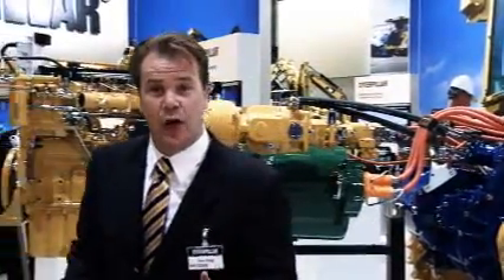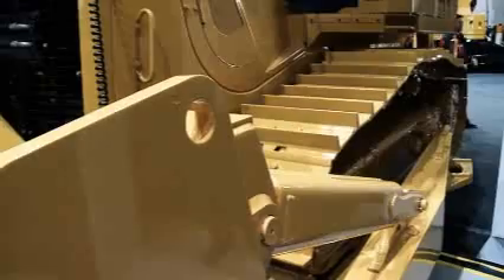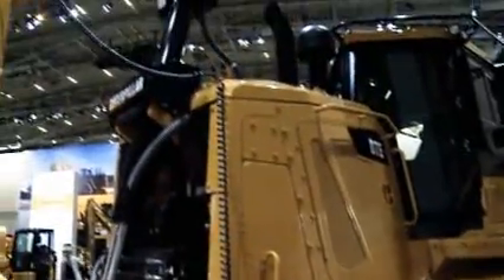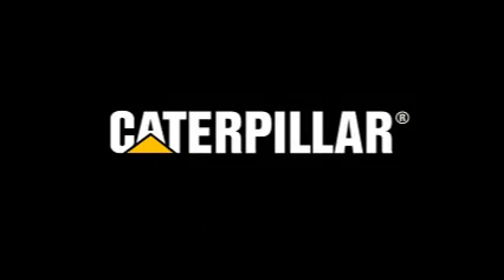And that is only the increase in productivity. We also calculate a 25% reduction in fuel consumption. Or let's put it the other way around — with the same amount of fuel, you can move 25% more material. That is a huge benefit for your profitability, your productivity and your sustainability. Thank you.